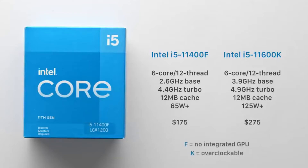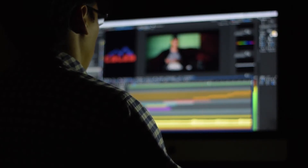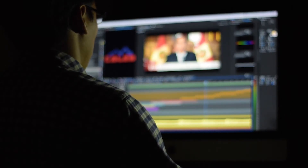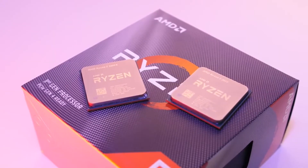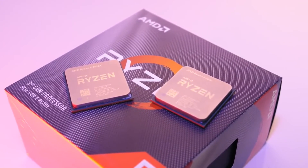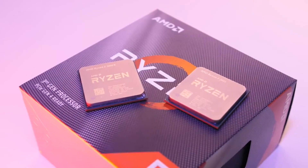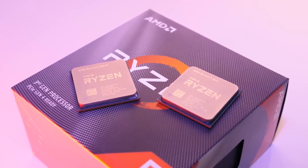Gamers are better off with the newly crowned budget champ, the 11400F. On the other hand, if you're a workstation or productivity user on a budget, you might need to consider going for a Ryzen 5 5600X. It clearly outperforms the Intel counterpart in productivity workloads by quite a margin, and since time is money, you'll probably be glad you chose AMD in the long run.